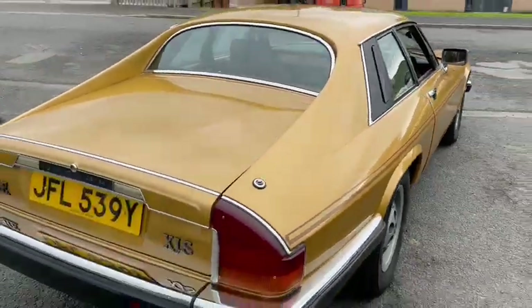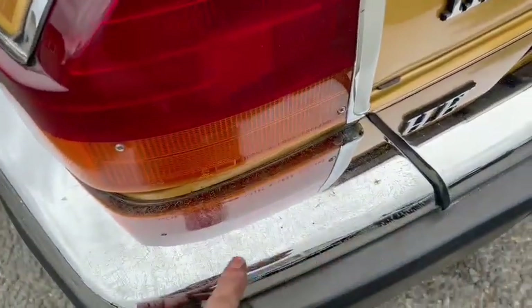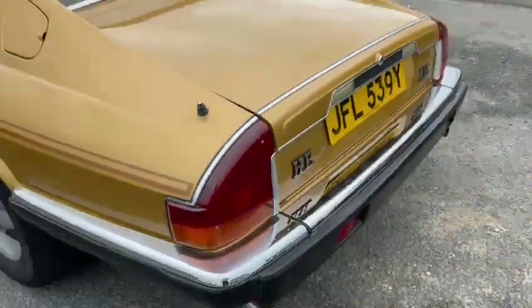Chrome work around the rear is really good — again, no scuffs on the bumpers. Just starting to go on this bit there a little bit, the rest of it's okay — probably just noticed that.